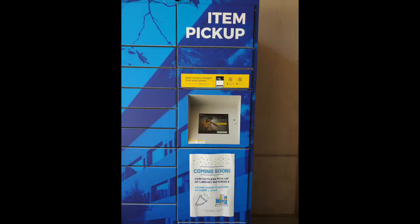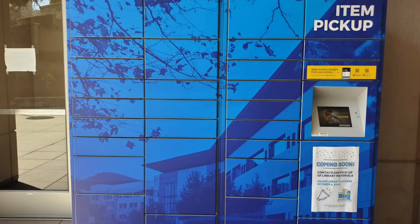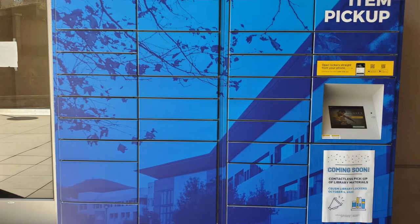Starting on October 1st, the library will be offering a contactless locker pickup system where students can request to pick up various materials on campus. Lockers have been installed on the second floor of the library entrance, and User Services is working diligently on perfecting the pickup system.